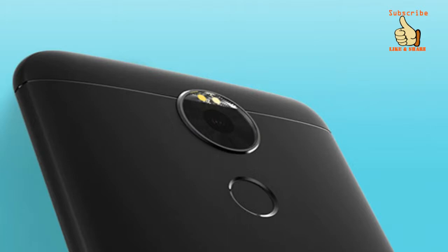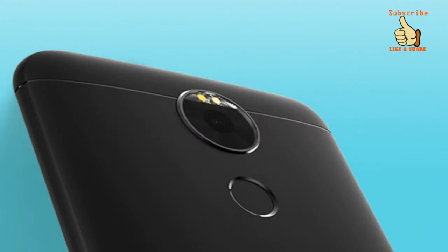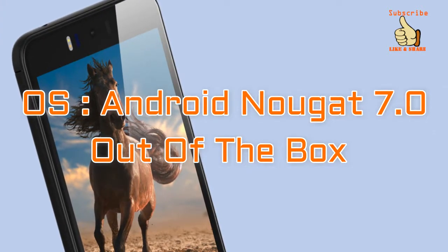Talking about the battery, it has a 3000 mAh battery that is rated to offer up to 25 hours of talk time. The smartphone runs on Android Nougat 7.0 out of the box, which is nice.